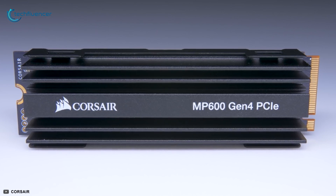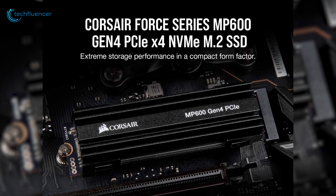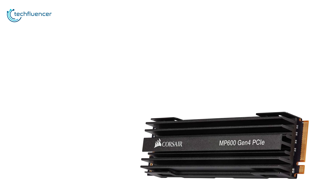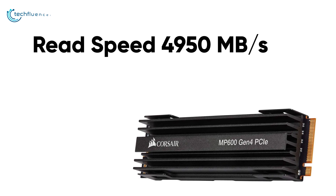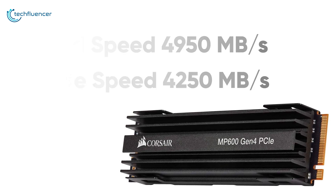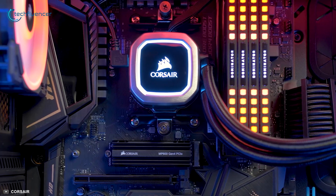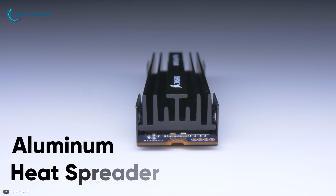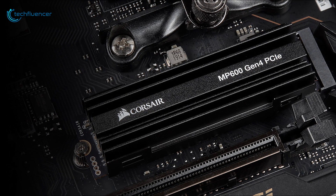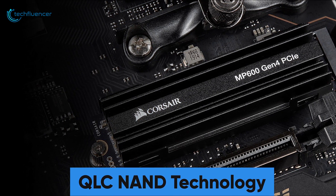Starting at number 5, we have the MP600 Force from Corsair, a blazing fast Gen 4 NVMe SSD with high bandwidth and remarkable performance. It cranks up read speed to a maximum of 4950 megabytes per second and write speed to 4250 megabytes per second for faster install and boot times. Available in 500 GB to up to 2 TB storage. It features an aluminum heat spreader for thermal management during intensive usage, and uses QLC NAND for high density storage performance.